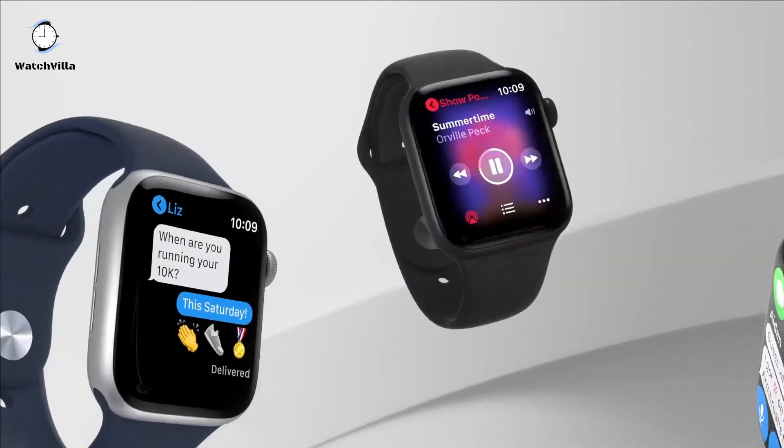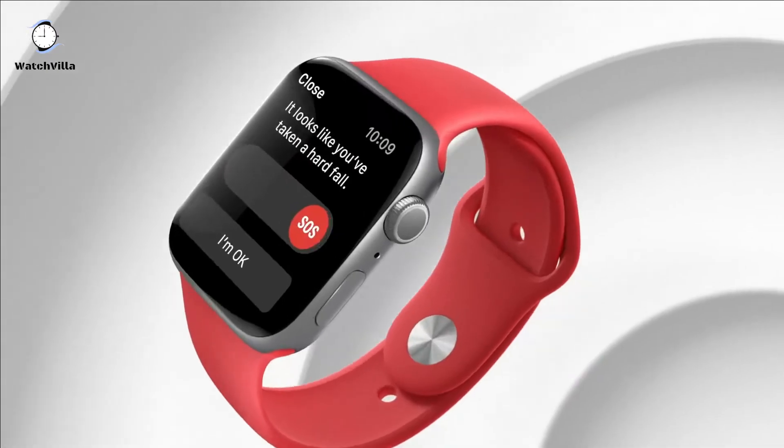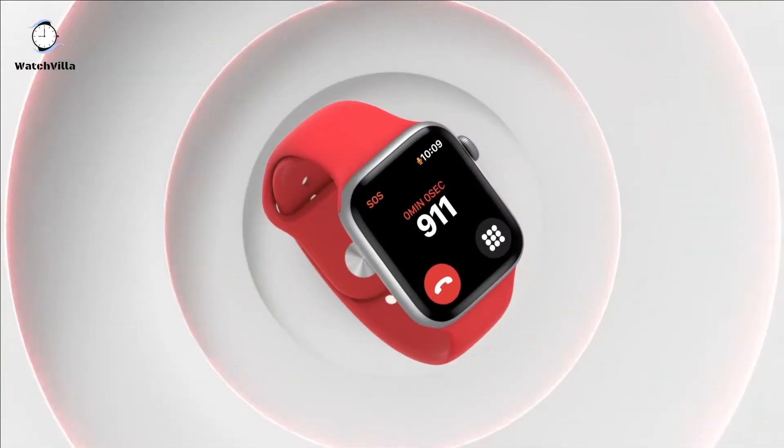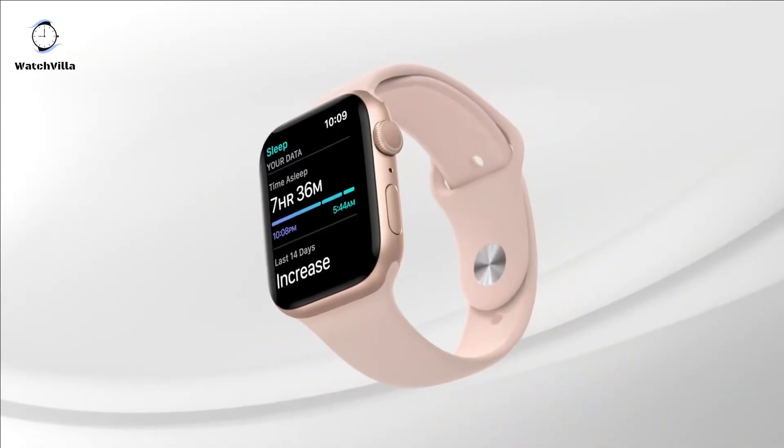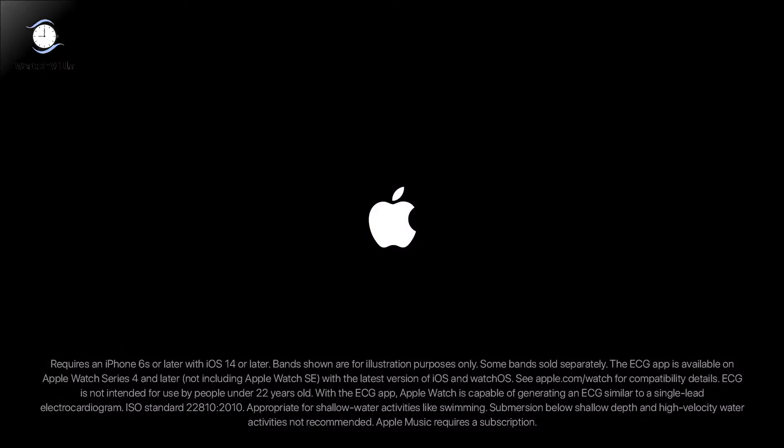This smartwatch measures workouts like running, walking, cycling, yoga, swimming and dance. The Apple Watch Series 6 comes with a swim-proof design and is water resistant. It syncs your favorite music, podcasts and audiobooks.